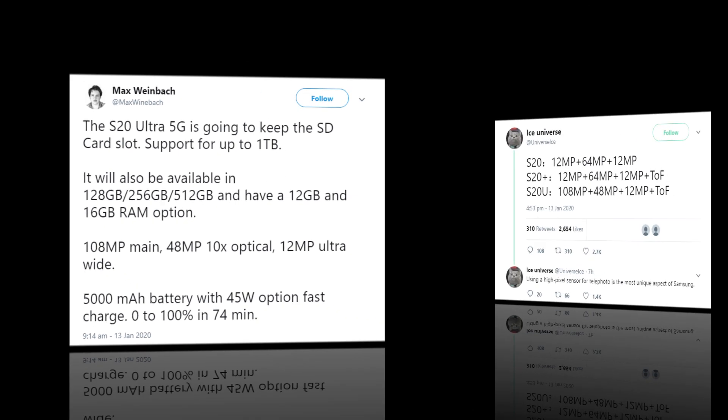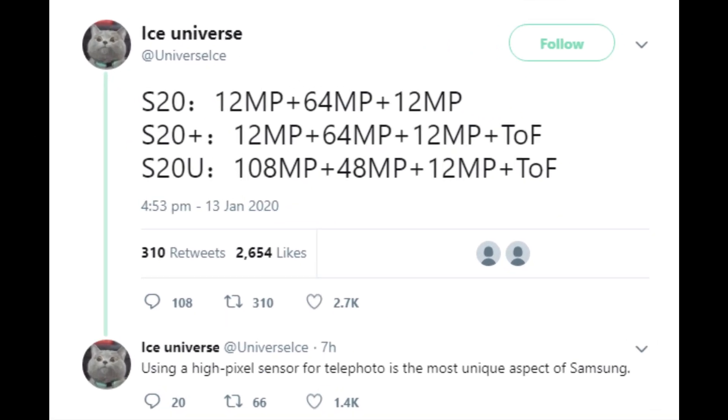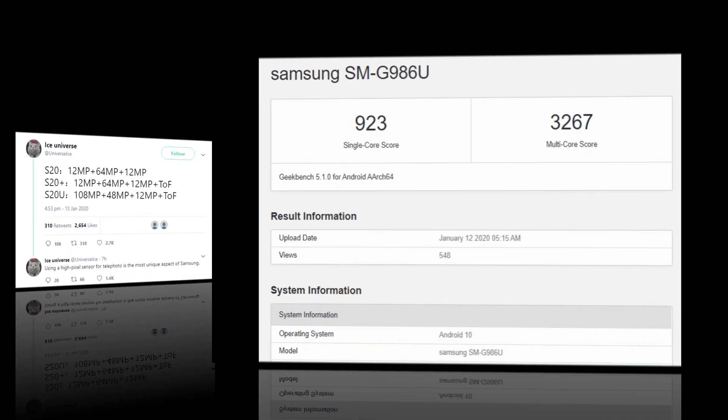Another confirmation from Ice Universe: the Galaxy S20 will have a 12 MP + 64 MP + 12 MP camera setup. The S20 Plus will have 12 + 64 + 12 MP plus a ToF sensor. The Galaxy S20 Ultra will have 108 + 48 + 12 MP plus a ToF sensor.